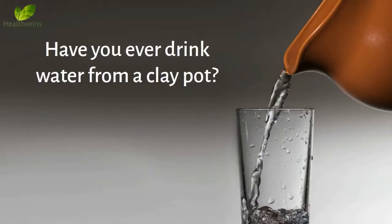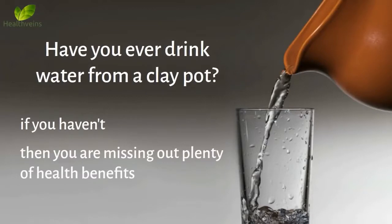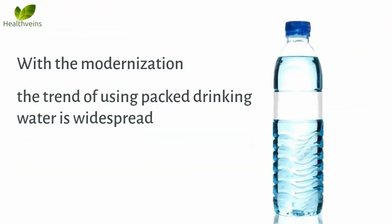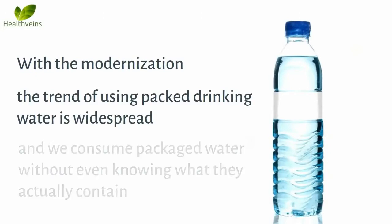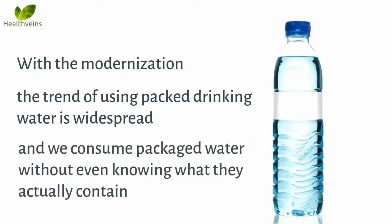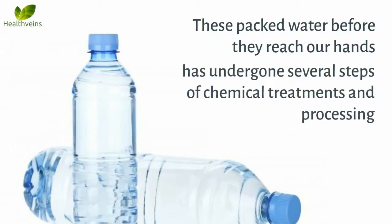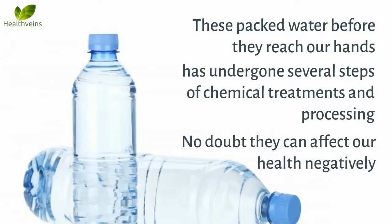Have you ever drunk water from a clay pot? If you haven't, then you are missing out on plenty of health benefits. With modernization, the trend of using packed drinking water is widespread, and we consume packaged water without even knowing what they actually contain. These packed waters, before they reach our hands, have undergone several steps of chemical treatments and processing. No doubt they can affect our health negatively.